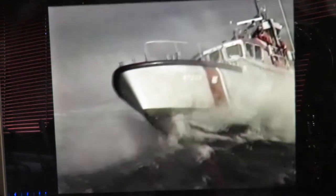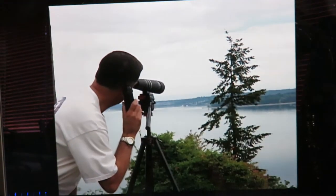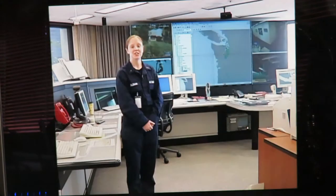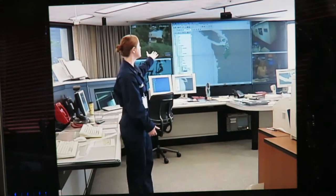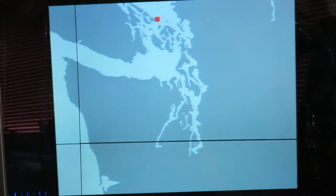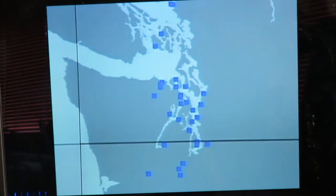It takes time for our units to get from their base to where an incident may occur, and by having this network it allows us to have eyes on the scene within minutes. As you can see on the screen, all of our members are designated by different colored boxes. There are red boxes, which are Canadian assets, and blue boxes are Coast Guard Auxiliarists and active duty Coast Guard.